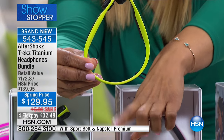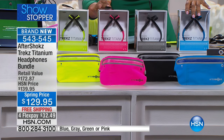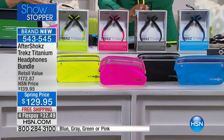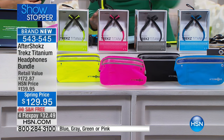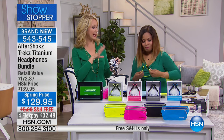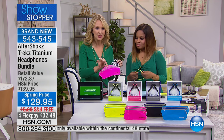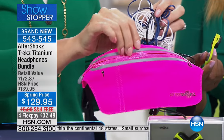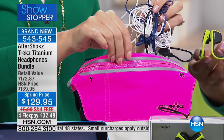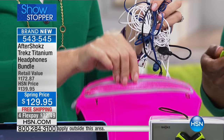The pouch comes with it, free shipping included. We have a totally exclusive bundle not available anywhere else — we're including that sport pouch. It's water-resistant with a reflective strip, great if you're out on a bicycle or walking at night. It also gives you a place for your phone and your keys.